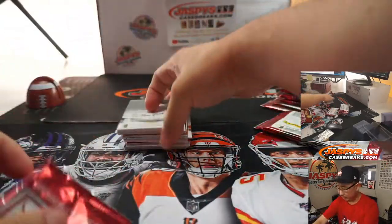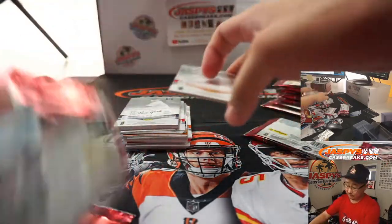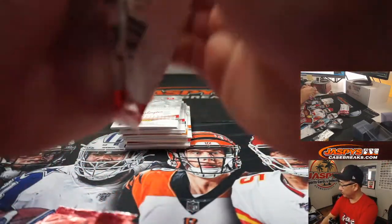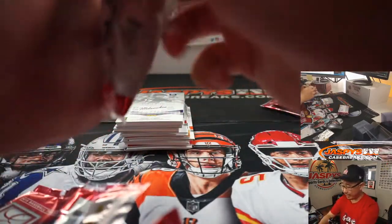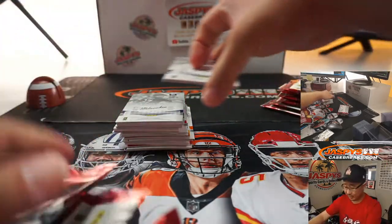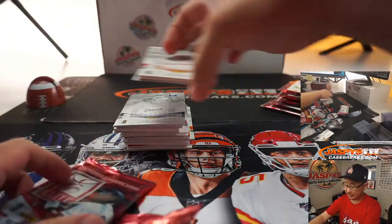And then at the end, of course, we will re-randomize everybody's names on that list, and the top eight will be in museum collection baseball on JaskysCaseBreaks.com. We still need to sell out some spots straight up, but help us out folks, and we'll get to Brakesville pretty quickly on that. That's a full case here as well, a full 12-box case.